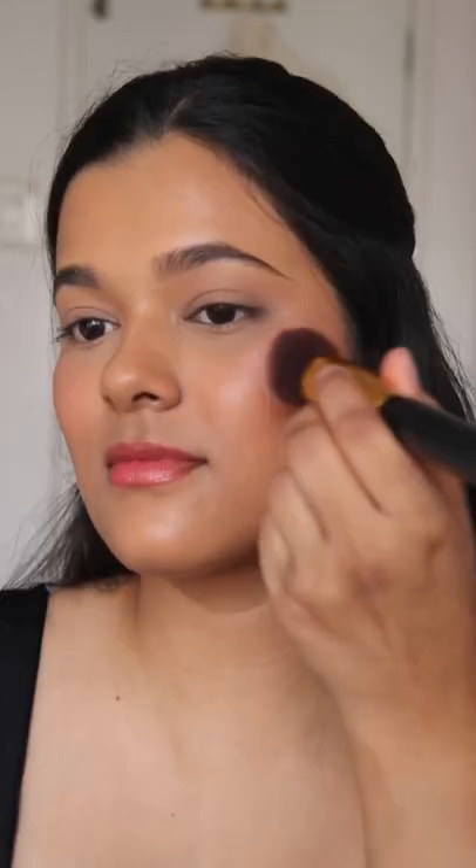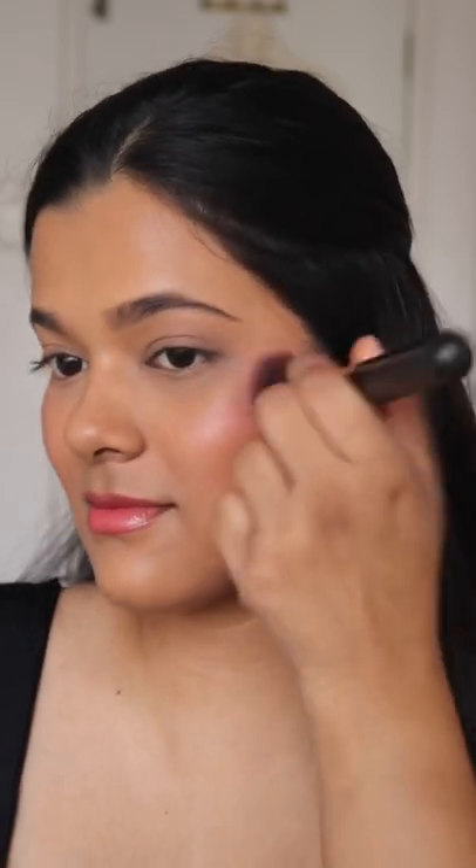The size of the product makes it really convenient for a perfect nose contour. Then using the dewy blush in the shade Bohemian Rose — the color payoff is just amazing. It blends beautifully and is so dewy on the skin, literally like a dewy balm. You can also use a brush to add more color on the cheek.